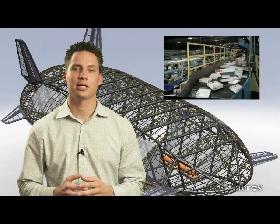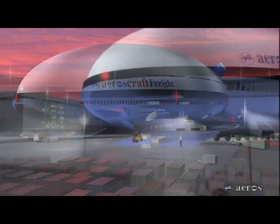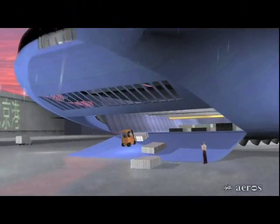The pace of global economy requires fast, low-cost, reliable, point-to-point transportation solutions. To support this need, we are developing the Aeroscraft, a new logistic and access vehicle with advanced capabilities.